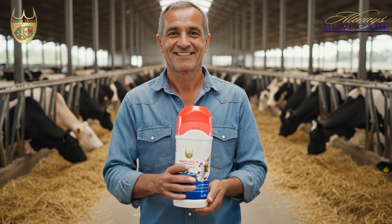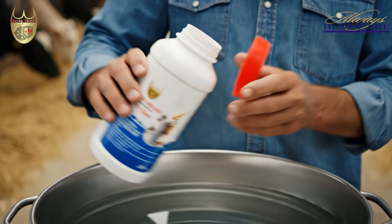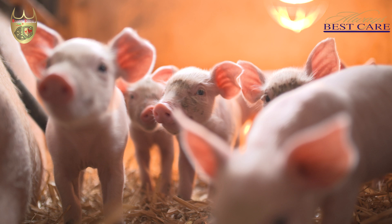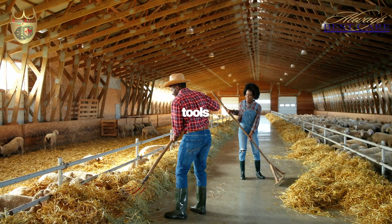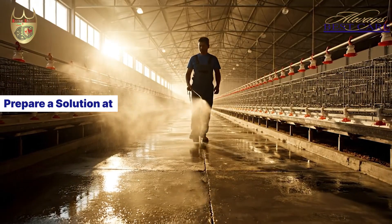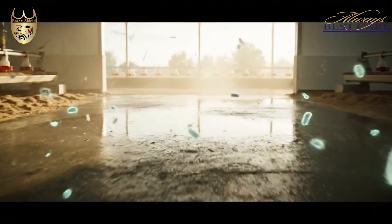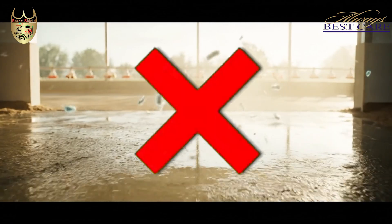For best results, simply dilute Born Shield in water and use it as part of your daily routine. When disinfecting surfaces and equipment like feeders, crates, or tools, prepare a solution at 1 to 100 and spray it evenly, giving those touch points a quick wipe so germs never spread.